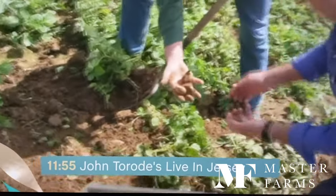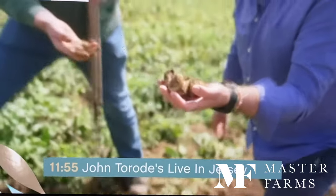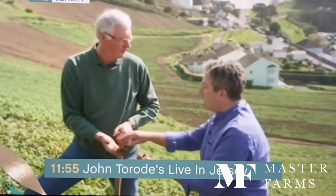Look — there they are, straight out of the ground. They're absolutely incredible. Jersey Royal potatoes. So Jersey Royals are grown here on these incredible Kotis. Why are they grown on an angle like this?